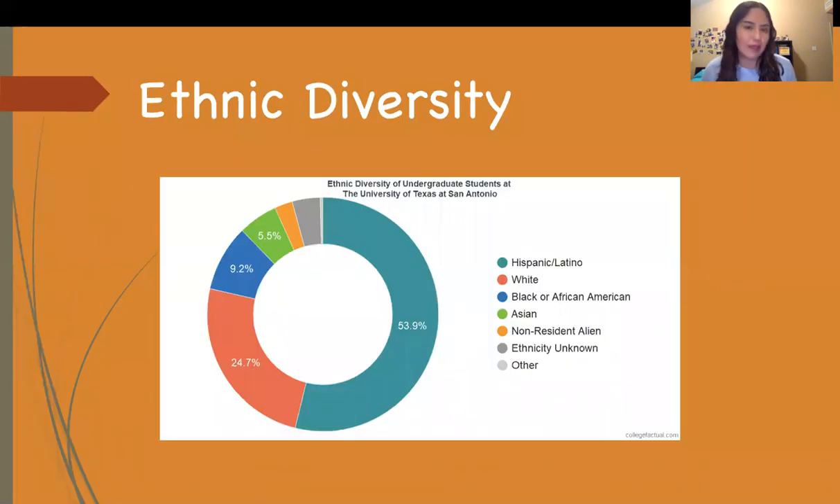What's the ethnic diversity at UTSA? UTSA has a mostly Hispanic population with a sizable white population. The school has high racial diversity, and 75% of the students are minorities or students of color.